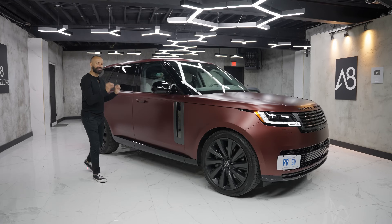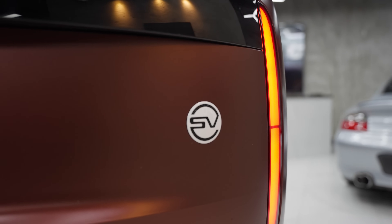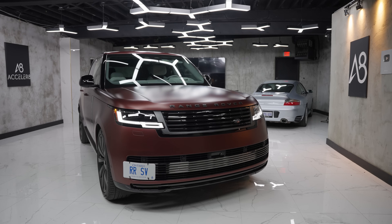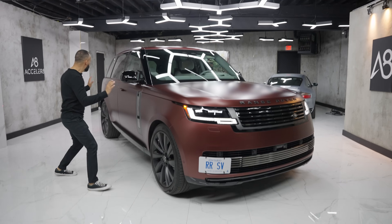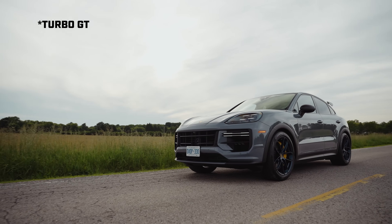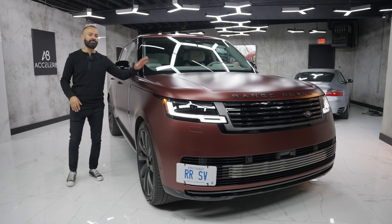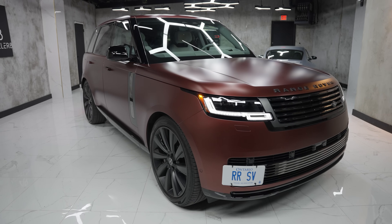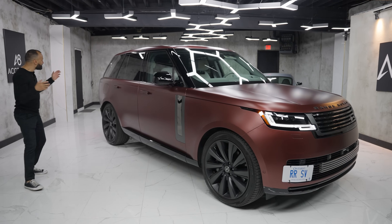This is the most expensive Range Rover that you can possibly buy. It's called the SV and it stands for Special Vehicle Operations. This is beautiful, and this is my favorite truck besides the Porsche Cayenne GT — that's designed for performance, and this is designed for ultimate luxury. I would buy this over the Maybach, and to me it's amazing. So let's get to some interesting points about it.